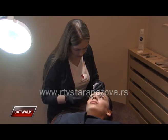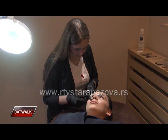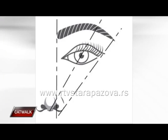Opet je to sve individualno. Postoje neka pravila, ali ne može kod svakog da se vodi računa o tom pravilu, jer bismo izgledali šablonski i presmešno.